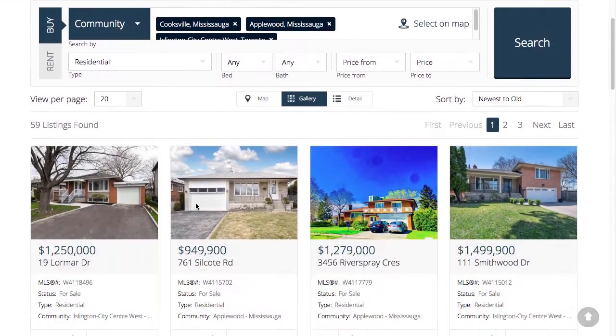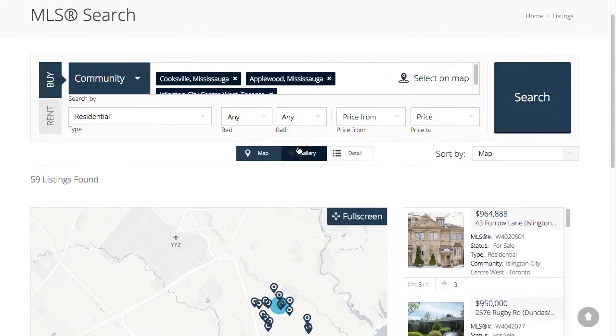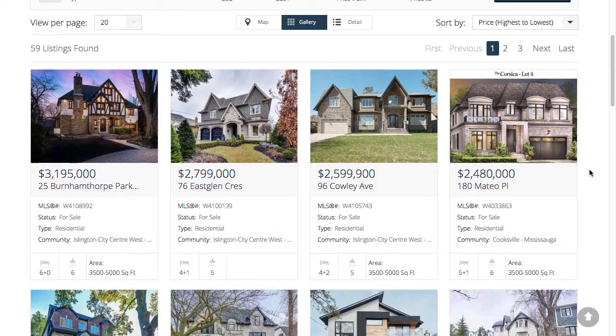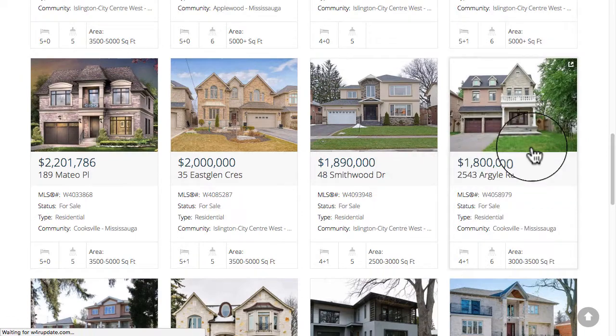Once you're all set up, you simply hit search and the listings will load immediately. As your buyer is browsing listings, there are three main views: the detail view, the gallery view, and the map view, where they can view listings directly on a map. You've also got sorting options — you can sort your listings from newest to oldest or by price range. In this example, I'm going to sort them by highest to lowest price.